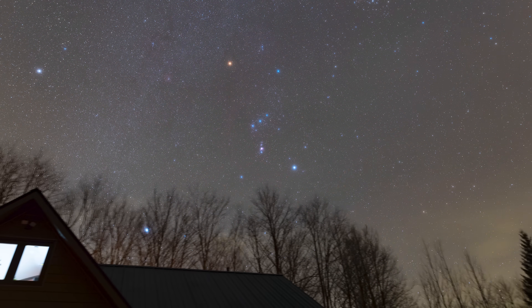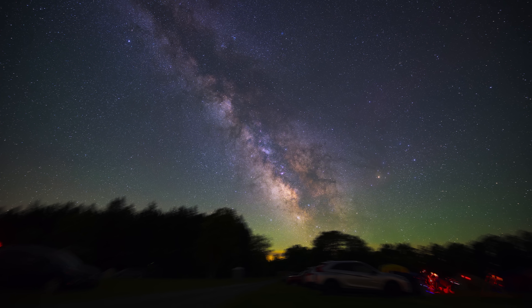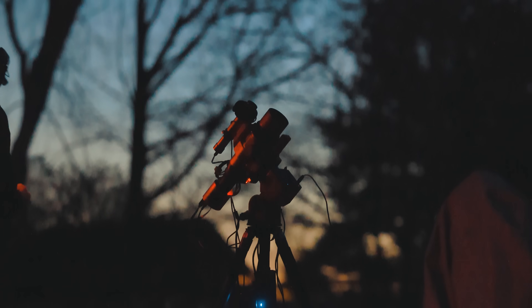If you're lucky enough to live somewhere dark it means that you actually get to experience nighttime and I am very jealous. A Bortle scale class 4 and below is where it's at. You get to see the Milky Way and a sky full of stars. If you live somewhere like this I hope you realize how rare it is and that you're doing your part to make sure that it stays that way.